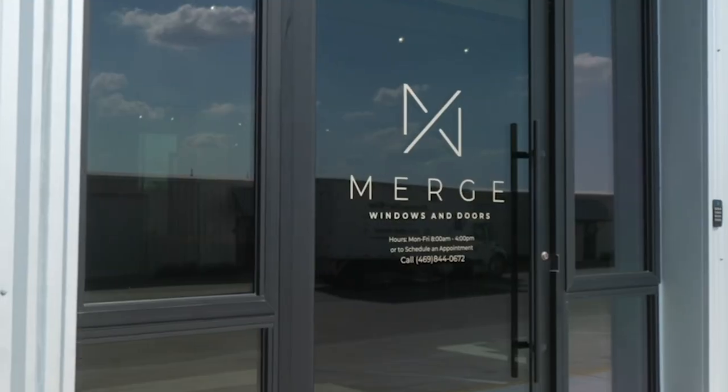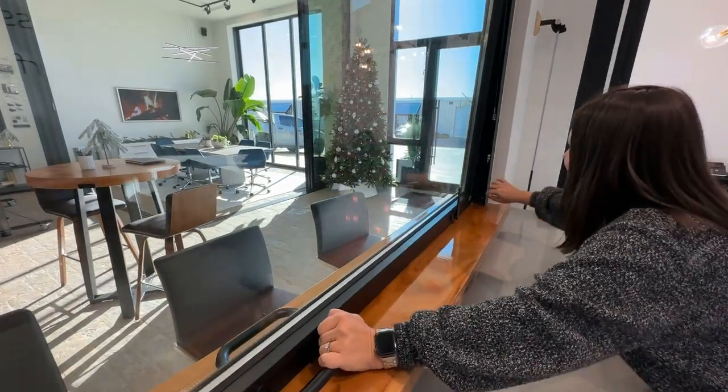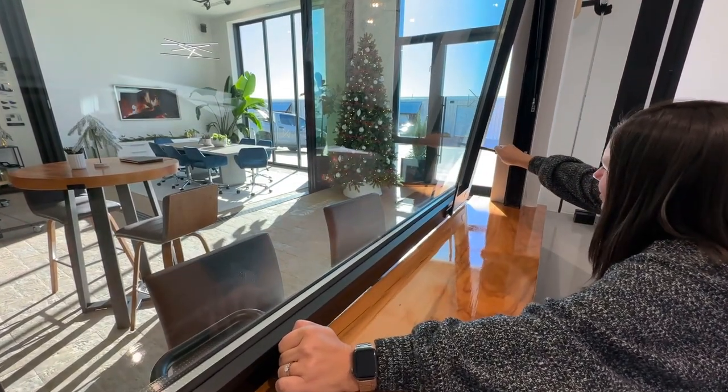Merge Window and Doors is our authorized dealer for the entire state of Texas. And in their showroom, they have a variety of Active Wall products on display. Here's Laura demonstrating how easy it is to engage the kickstand on our windows.